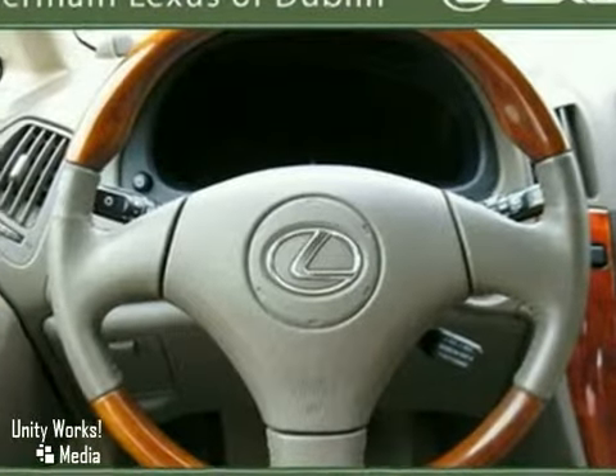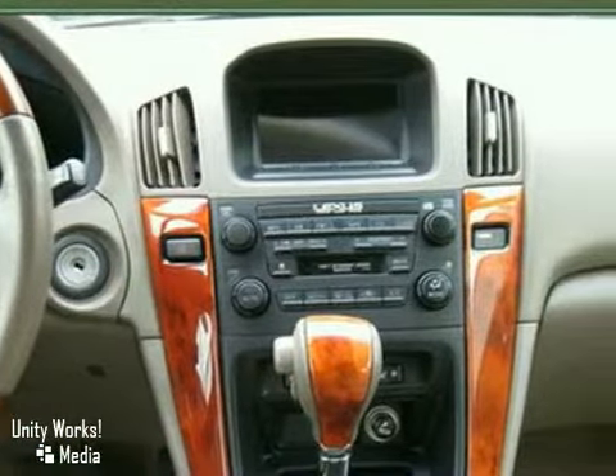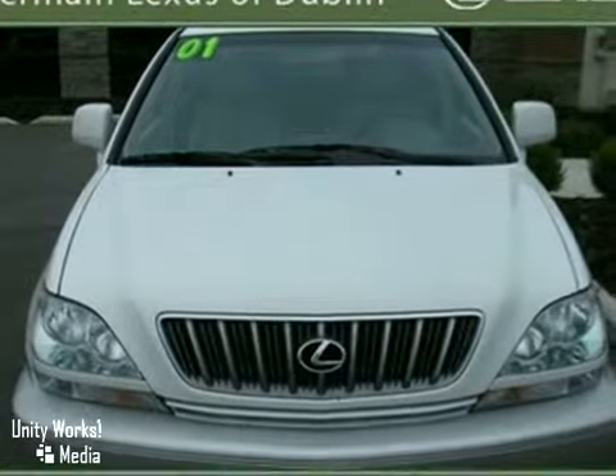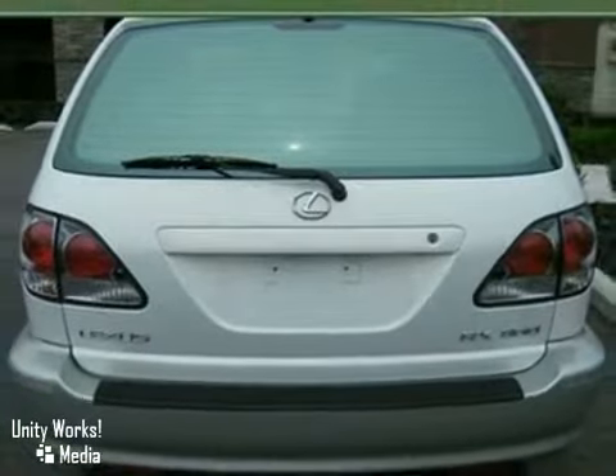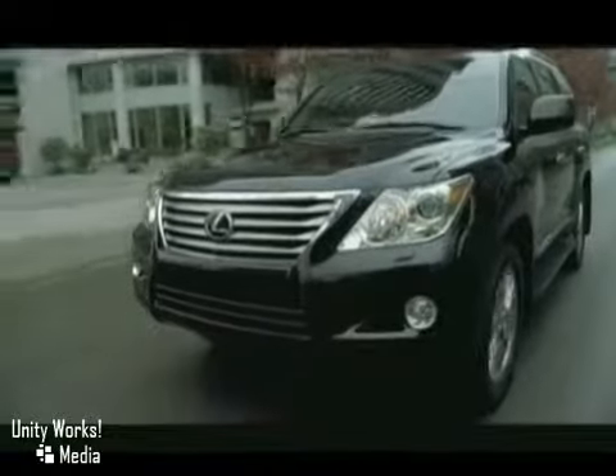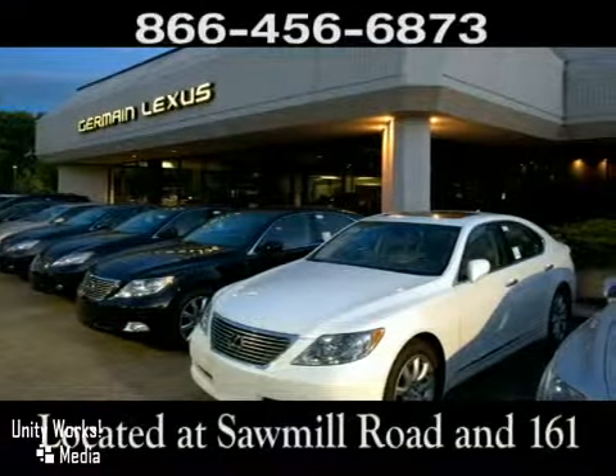The RX 300 is not only the most luxurious SUV in its class, it's also the best value with an amazing array of standard features and the world-renowned Lexus reliability. Come experience luxury the Jermaine Way at Lexus of Dublin, conveniently located at Sawmill Road and 161.